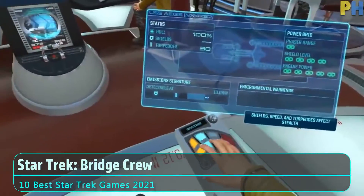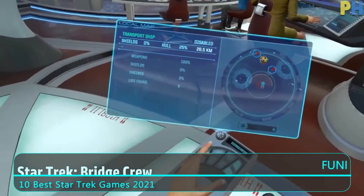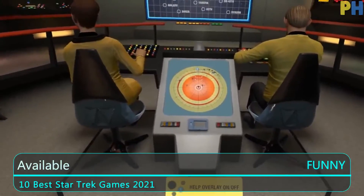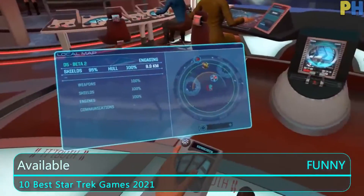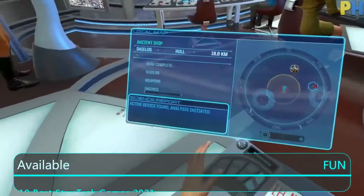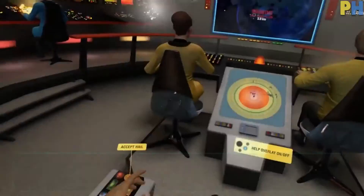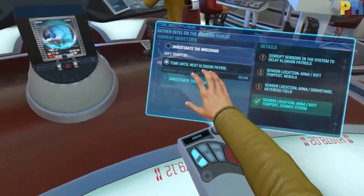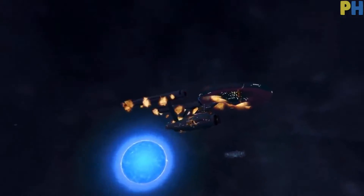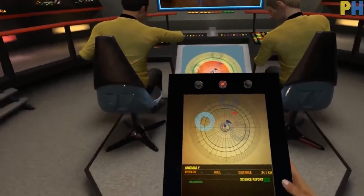At number four we have Star Trek Bridge Crew. Star Trek Bridge Crew is a Star Trek video game with a shallow level of depth, yet who can resist being a member of a crew via virtual reality? Each of the four character templates has a role to fulfill: the captain, tactical officer, engineer, and helm officer. The captain is in charge of transmitting mission goals, while the helm officer is in charge of steering the ship.